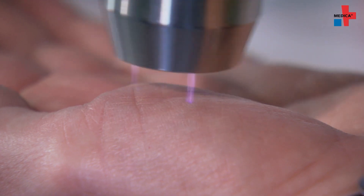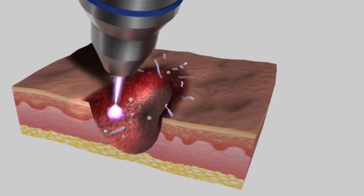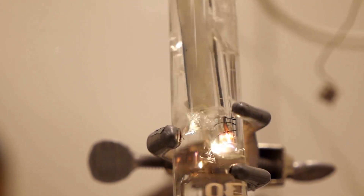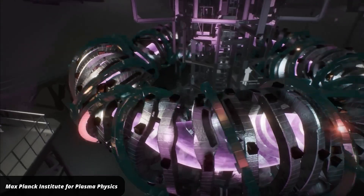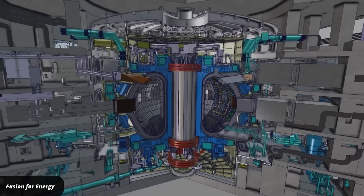But there are other environments where they can be much larger or much smaller. There are applications where you might apply plasmas to treat wounds or to treat seeds and plants. They're used in water treatment, and those plasmas can be on the order of centimeters. If you think about a fusion device, that is creating very hot plasma, and those would fill a good-sized building.